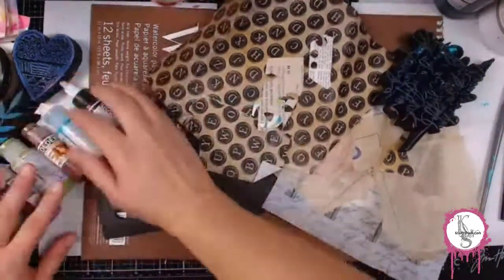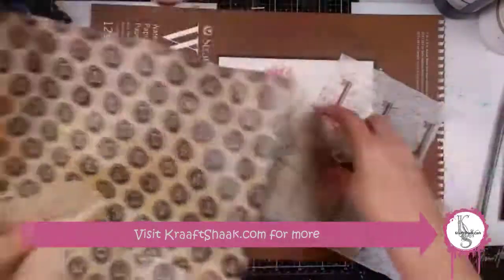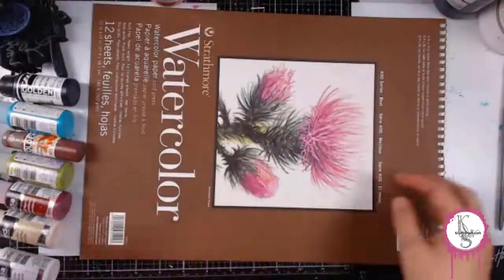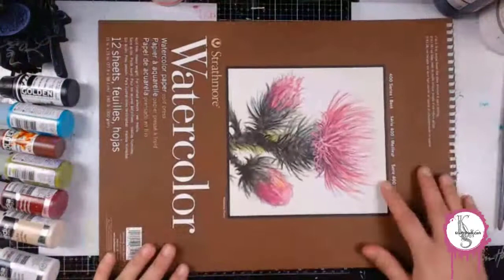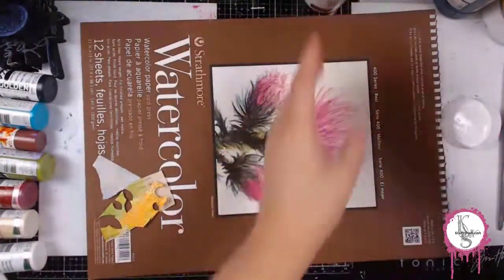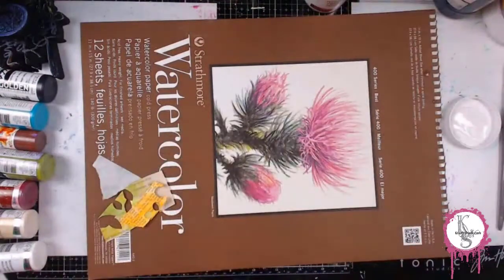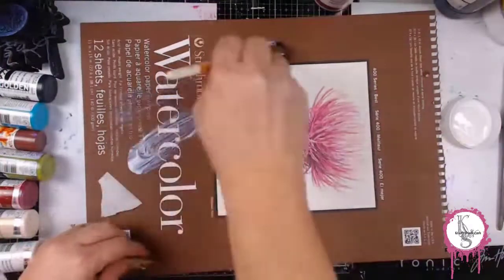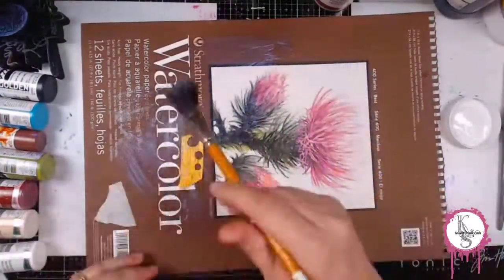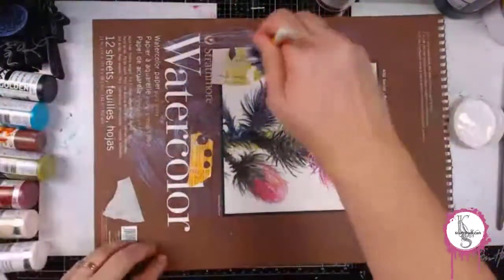This is a previously recorded live stream from my Twitch channel. I have edited it down and obviously sped it up, because my hands don't move that fast normally. It's a challenge I proposed to myself — I wanted to see if I could get 12 ATCs done in one hour. An ATC is an artist trading card, defined by their size: two and a half inches by three and a half inches.